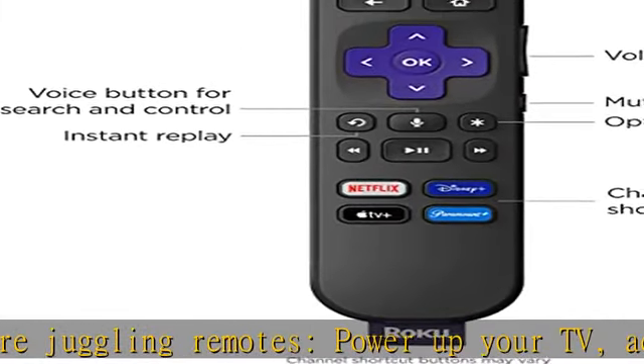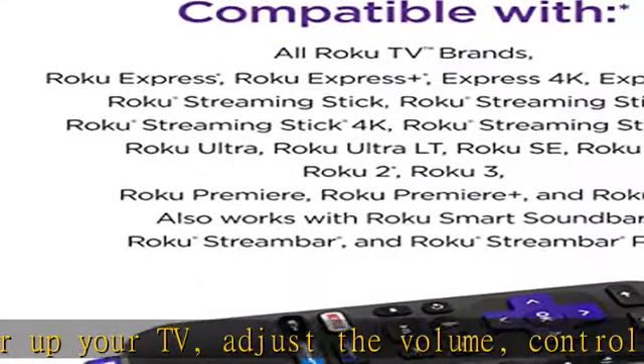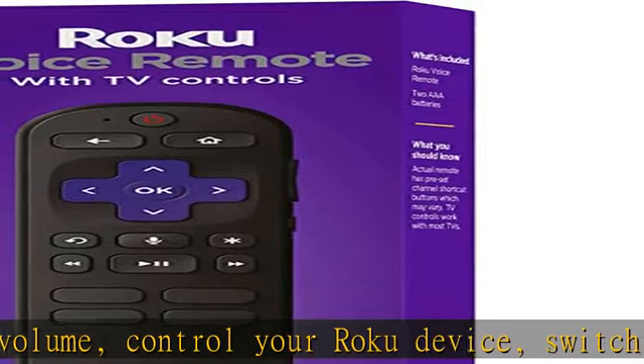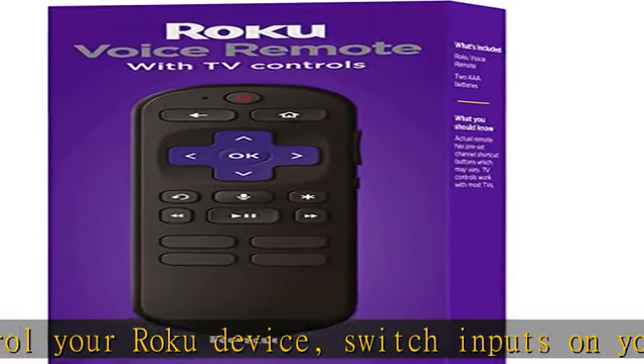Simple setup: simply turn on your Roku device and pull the battery tab on the back of the remote, and it should appear automatically. The Roku Voice Remote works with all Roku TV models, Roku audio products, and most Roku players.